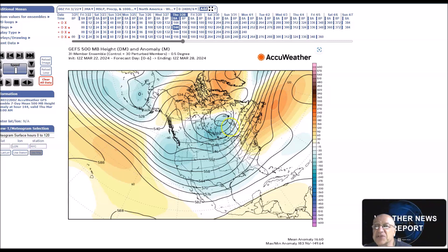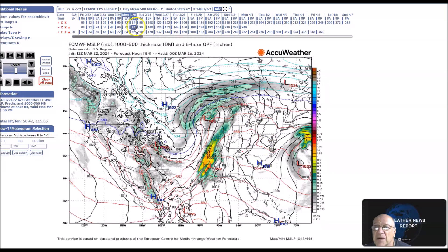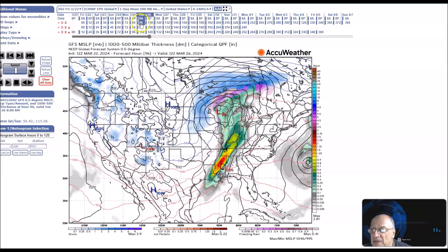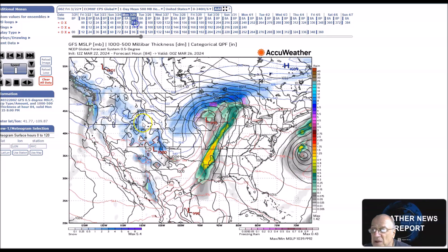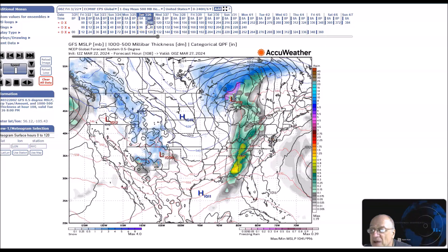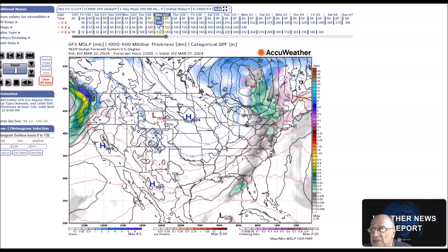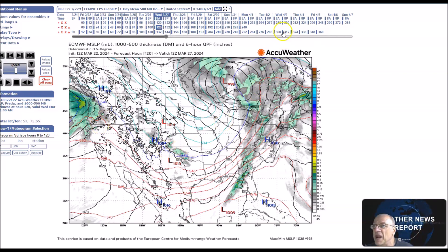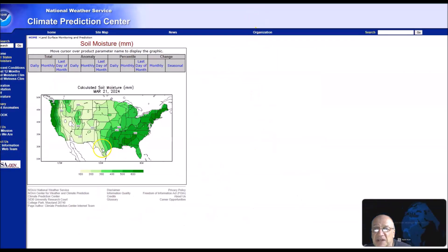Then we'll have another storm system. Looking at the surface for the 25th to 29th, this will be the next storm system affecting parts of the east and central states. We'll have a storm system that will bring heavy snow to the north-central states, and to the south we'll have another area of rain. This will bring more rainfall to parts of the east that don't need any more rain. Looking at the soil moisture index as of yesterday, you can see it's very moist — this is the area that is going to receive more rain.